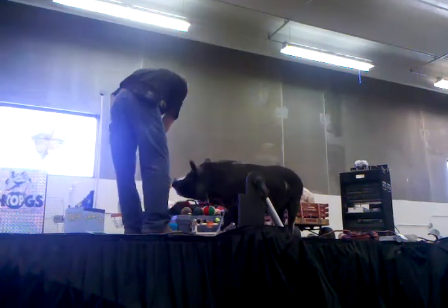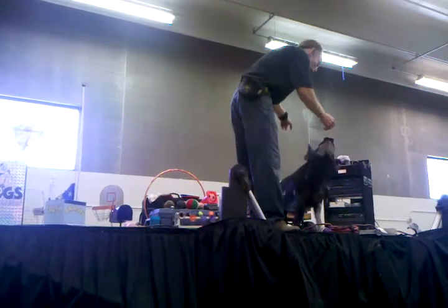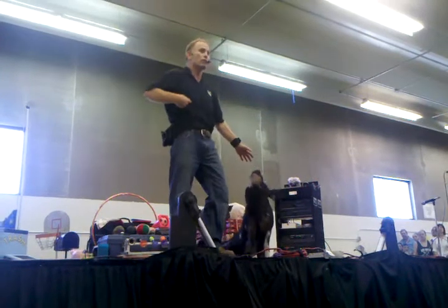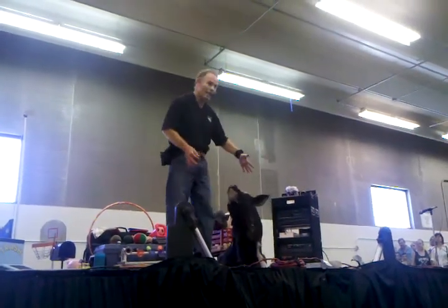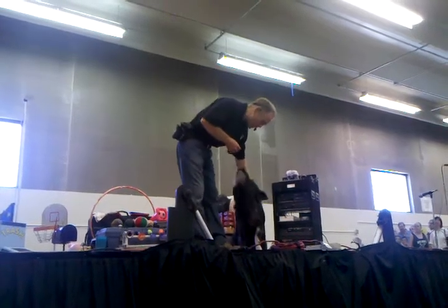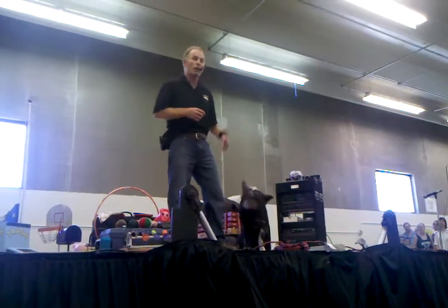And this guy right here, he's the newest member of the Top Hogs group. His name is Tug. Those guys are pot-belly pigs, but he is a Kune-Kune pig from New Zealand. If you notice, he's stockier. He has great big ears, he's furrier, and he has these little things that hang down from his neck called proggies.